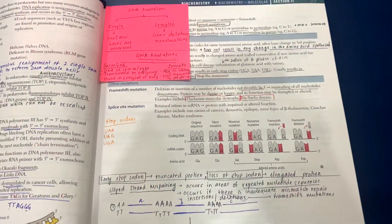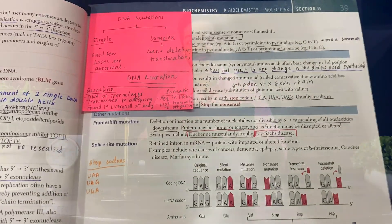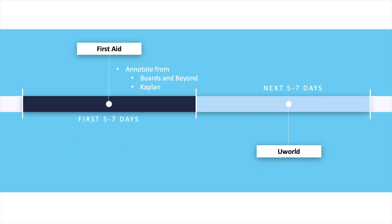Focus on detailed annotation of the UWorld material in First Aid, because in the next phase you'll be so focused on revision that you won't have time to write everything down. For example, in cardiology over two weeks: the first five to seven days you do First Aid with Boards and Beyond, and the second seven days you focus on all 300 UWorld cardiology questions and annotate them into First Aid. Use whatever resources you prefer, but I'd strongly recommend these as your core.